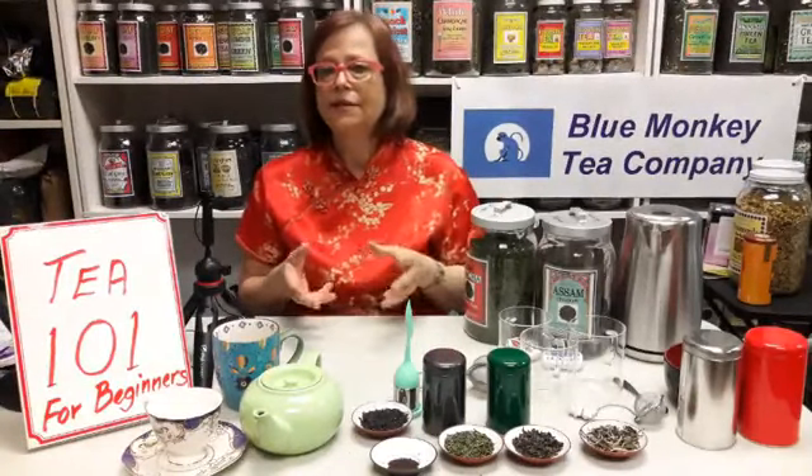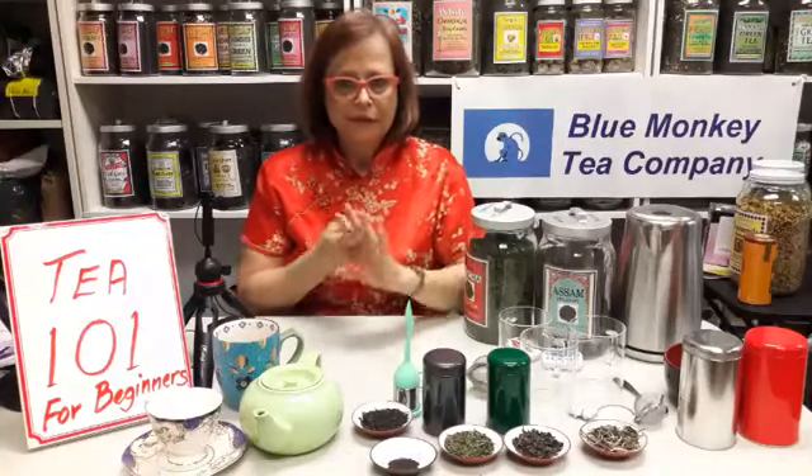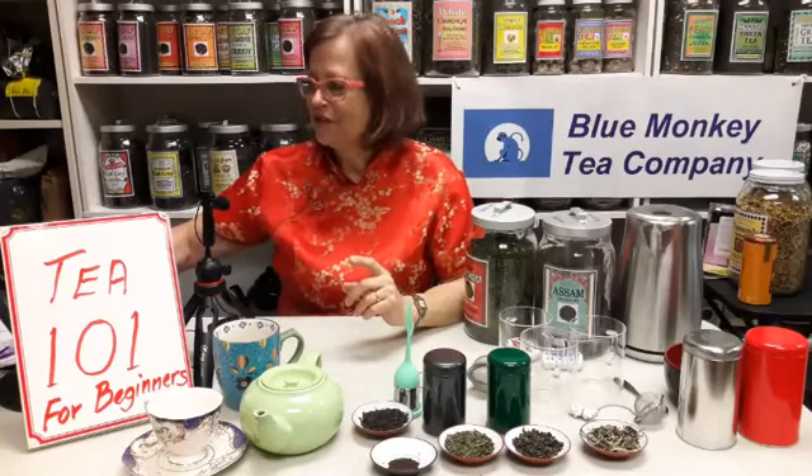When you buy tea, try to buy from reputable sources — from stores that are specialized and where the staff is knowledgeable so they can answer your tea questions. Look for places that will offer not just tea but also the expertise. Ask questions and try to learn more about tea before you actually shop for tea.